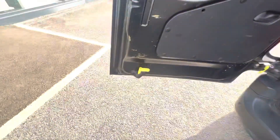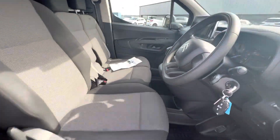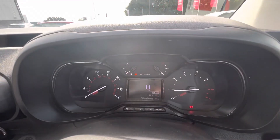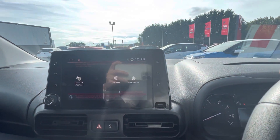Coming to the driver side here, you have your three seats in the front. You have electric windows here on the side, your speedometer at the top, and you have your cruise control just behind your steering wheel.